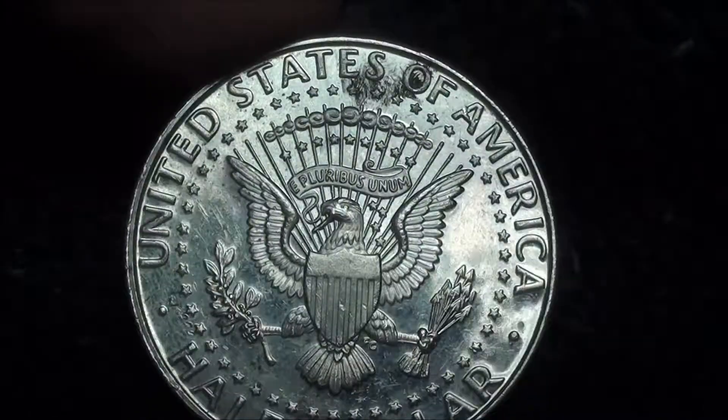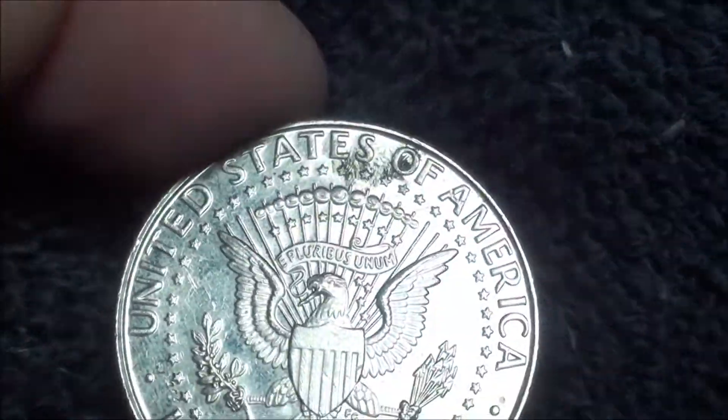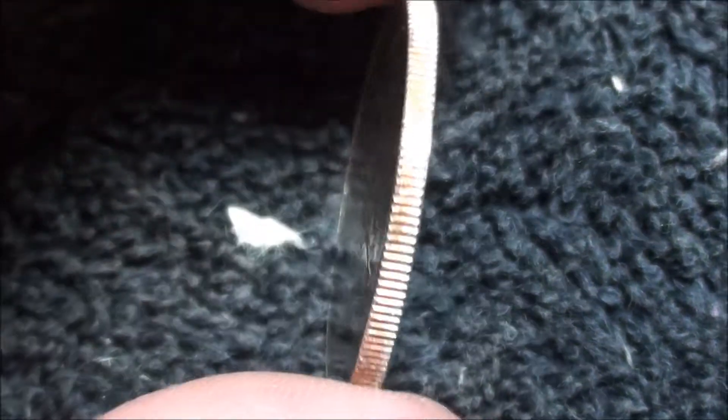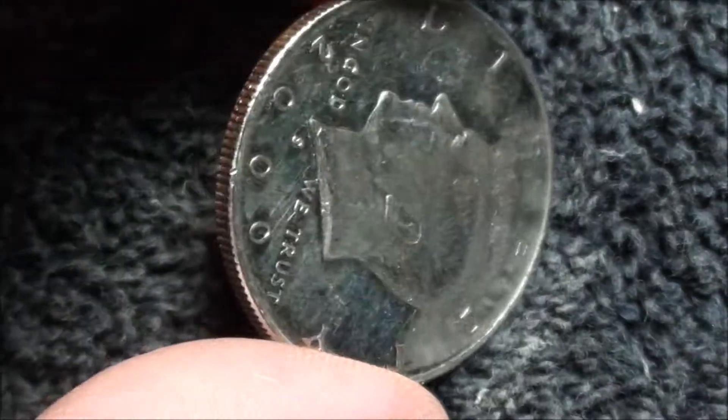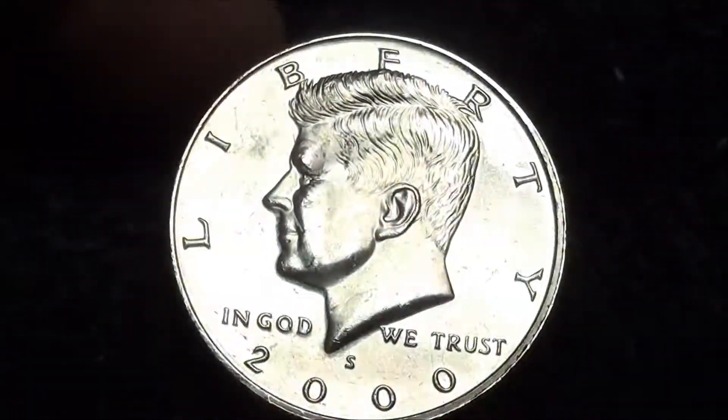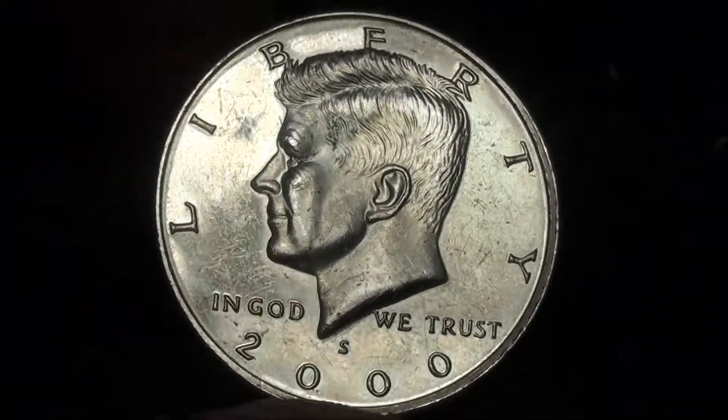There's the reverse, and a little bit of dirt up there. The edges are real nice though — still got a real good reflection. So not bad.